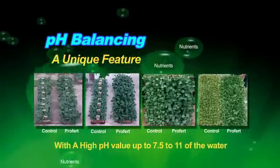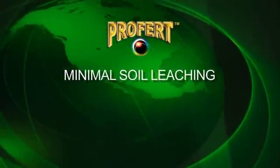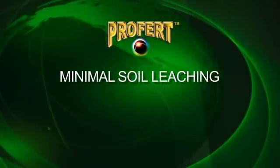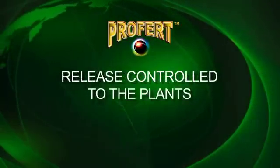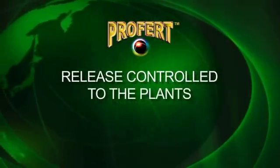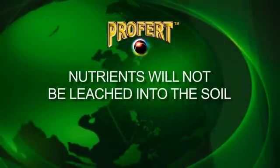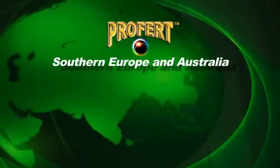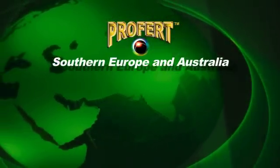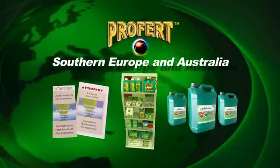The same balancing occurs if the pH is too low. ProFert is environmentally friendly with minimal soil leaching — the nutrient salts are buffered in solution or in the soil and are release-controlled to the plants as and when needed by them. This means that the nutrients will not be leached into the soil, which is of significant environmental importance. ProFert has been utilized extensively in southern Europe and Australia under the trade name VitaFlora and is now also available in the United States.